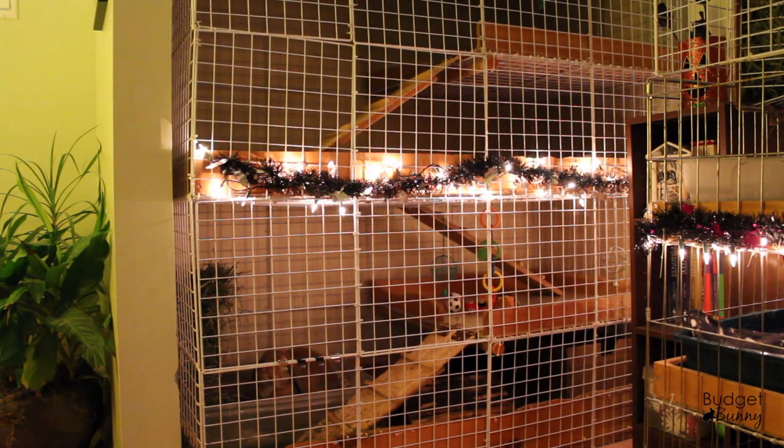Hi everyone, it's Budget Bunny here with your November Rabbit Cage Tour. I'm going to start with Honey and Rocky's cage this time, just to switch it up.